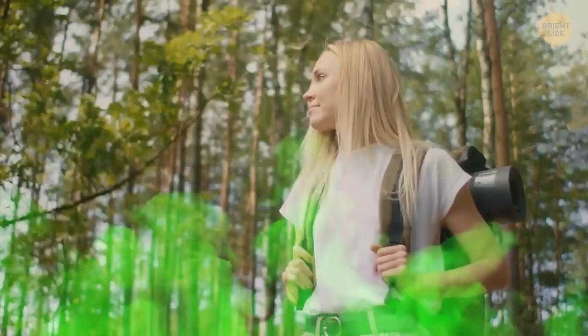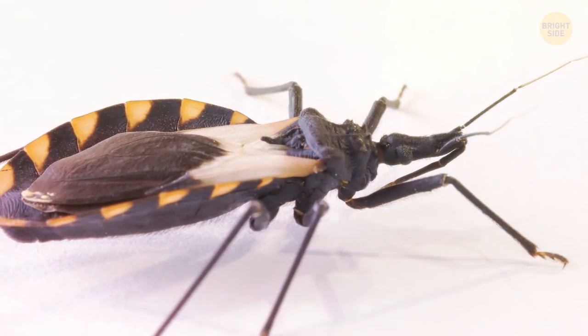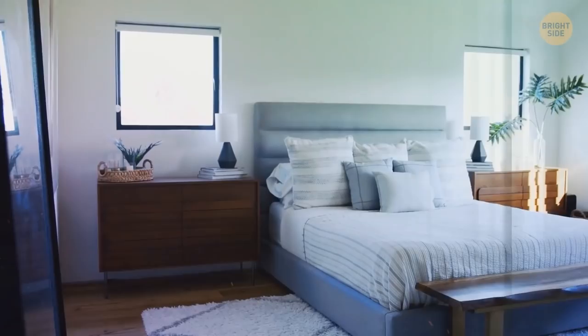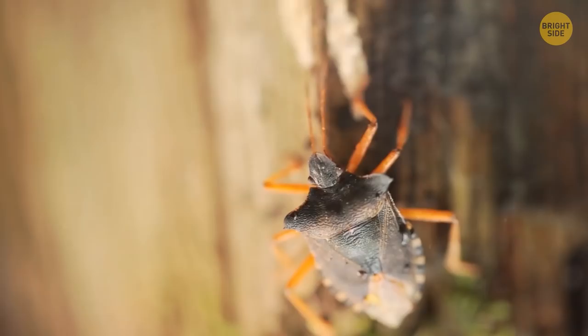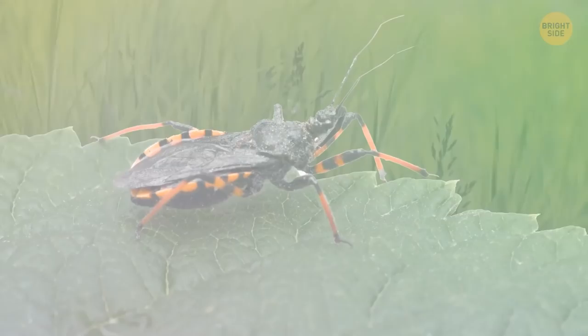Kissing bugs look similar to a typical cockroach, except slimmer, wingless, and with an interesting line pattern on their back. Even though the name sounds cute, these insects are anything but. Typically found in the warmer southern states of the US, they hide anywhere — in cracks, under beds, and in furniture. Nicknamed vampire bugs, they only come out at night. While their bite doesn't feel too painful, it can be incredibly dangerous — it's common for humans to be allergic to their saliva, causing intense itchiness. These bugs also carry a dangerous parasite that badly affects most humans. If ever bitten by a kissing bug, visit your doctor as soon as possible.